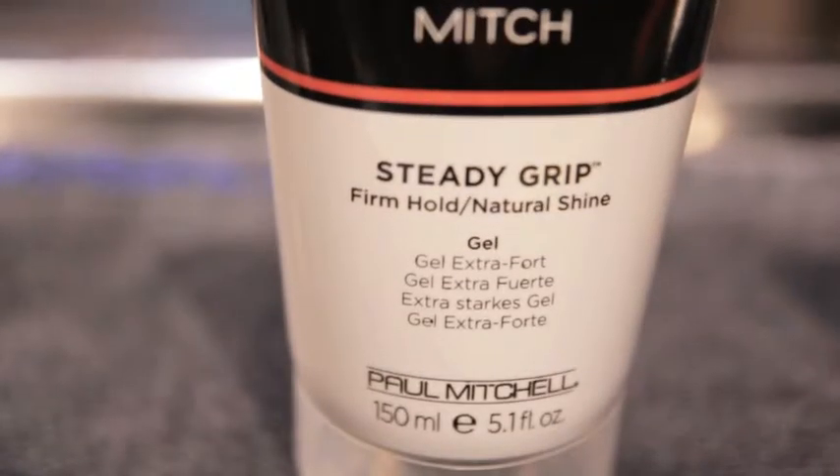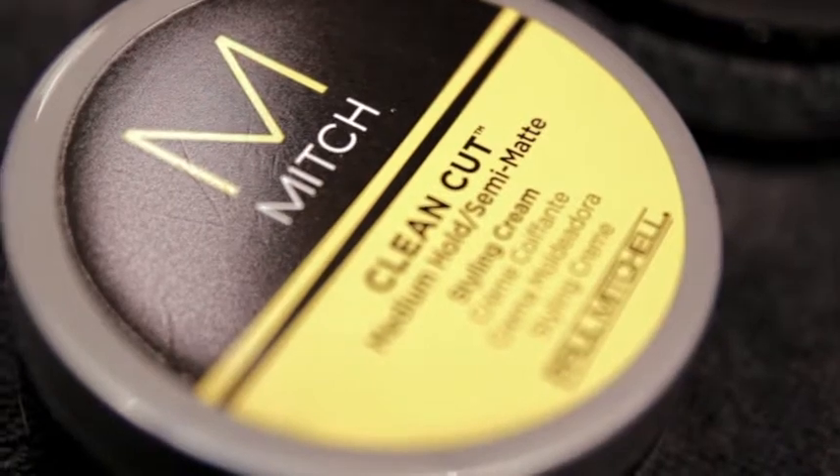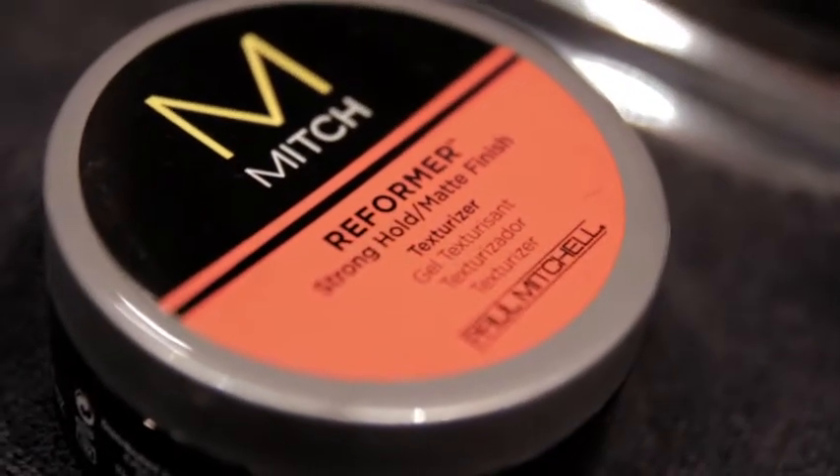Gel is going to give you a strong hold. Pomade is going to give you a high shine. The styling cream tends to have more of a medium hold, so that works out for that gentleman who just wants a little bit of hold but doesn't want to be constrained to the style. Putties work to thicken up the hair, so they have a stronger hold and also a matte finish. On behalf of Bench by Paul Mitchell and Bespoke Post, thanks for watching.